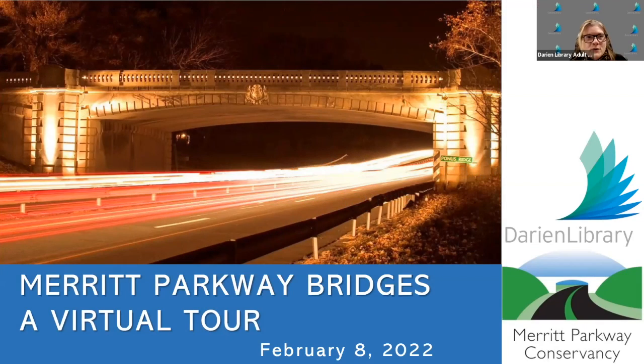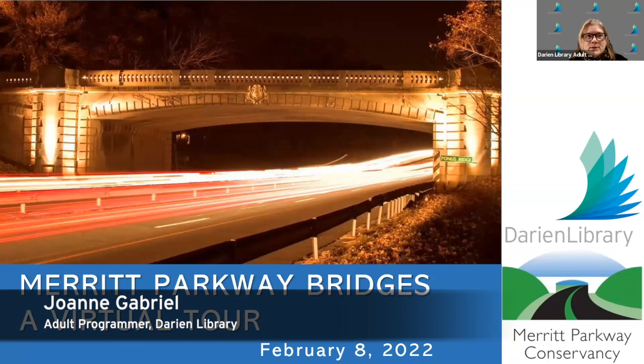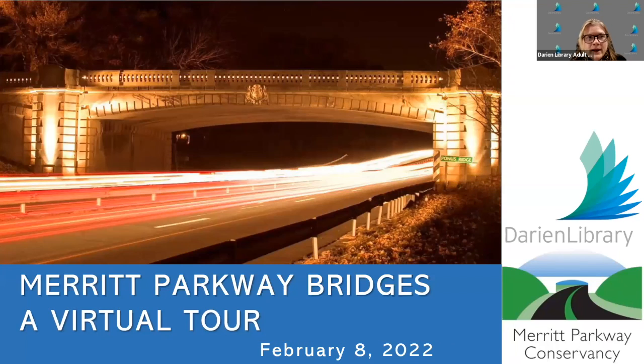Hello everyone, I'm Joanne Gabriel, and on behalf of Darien Library and the Museum of Darien, we welcome you to this evening's program, Historic Bridges of the Merritt Parkway, with the Executive Director of the Merritt Parkway Conservancy, Wes Haynes. If you drive along the Merritt Parkway, you will notice the unique and beautiful design of each of the bridges that you go under. From Classical Revival to Art Deco, each bridge is one of a kind and has a wonderful history.